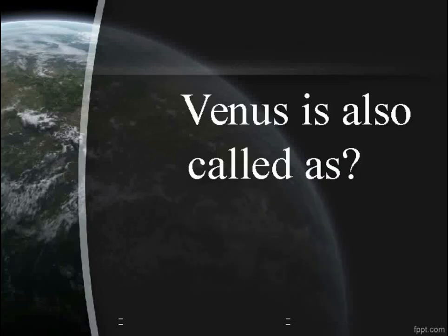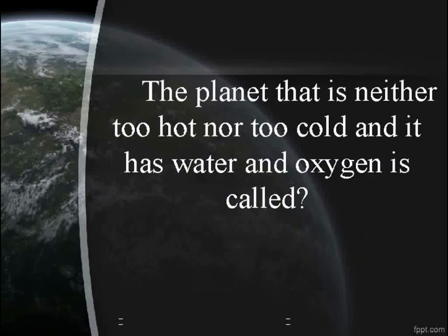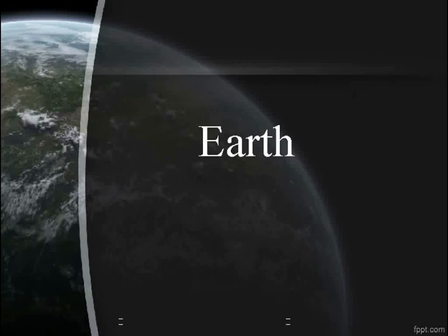Venus is also called the Morning Star or Evening Star. A planet that is neither too hot nor too cold and has water and oxygen is called Earth.